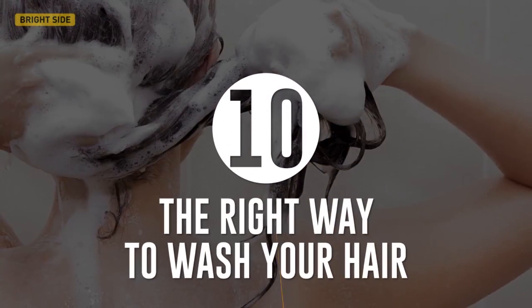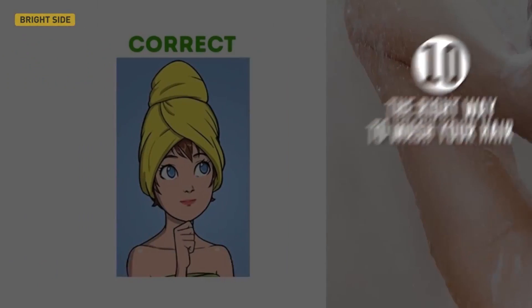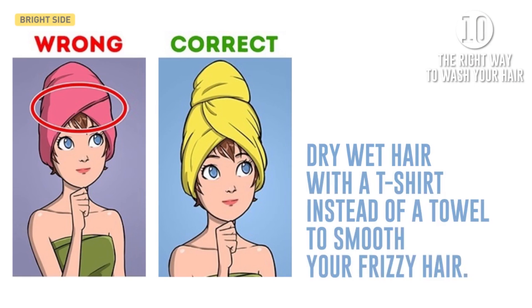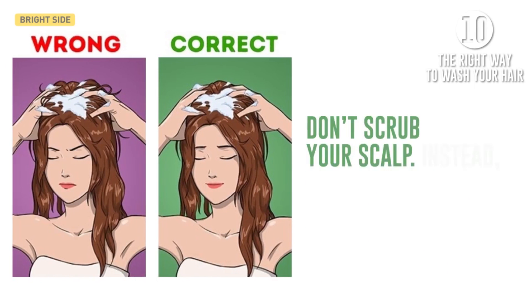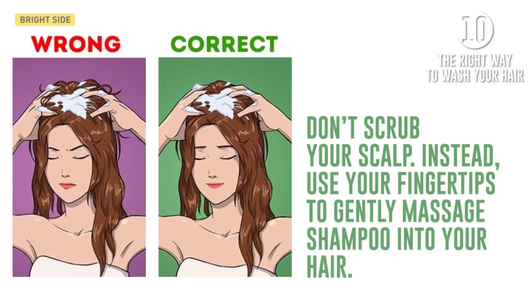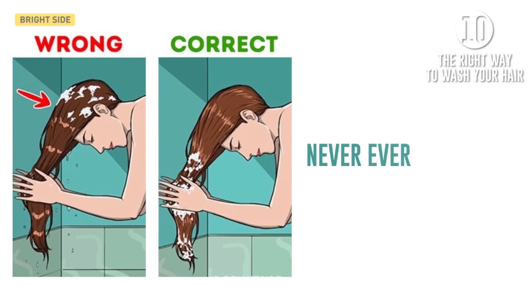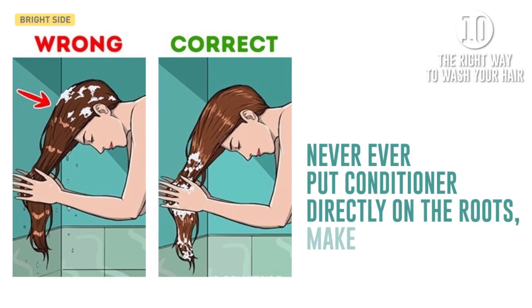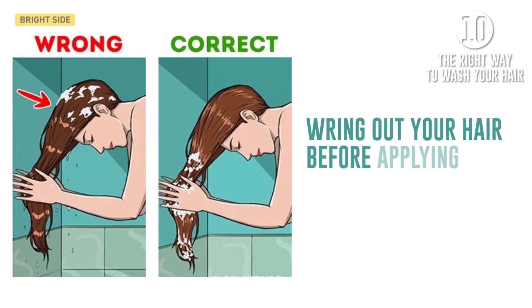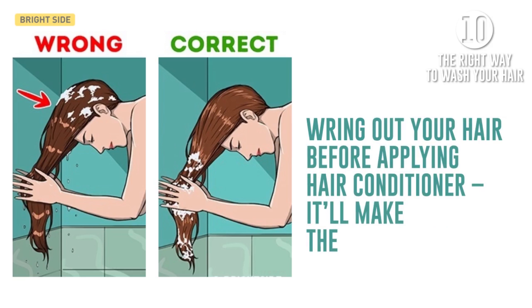And finally, number ten, the right way to wash your hair. Dry wet hair with a t-shirt instead of a towel to smooth your frizzy hair. Don't scrub your scalp — instead, use your fingertips to gently massage shampoo into your hair. Never, ever put conditioner directly on the roots; make sure it's only on your hair. Ring out your hair before applying hair conditioner — it'll make the conditioner more effective.